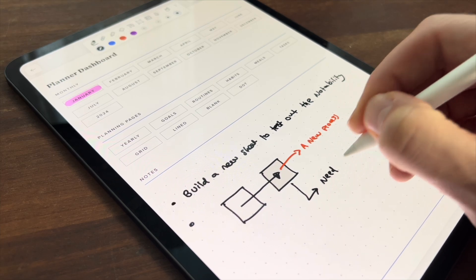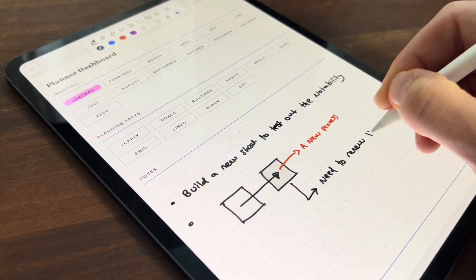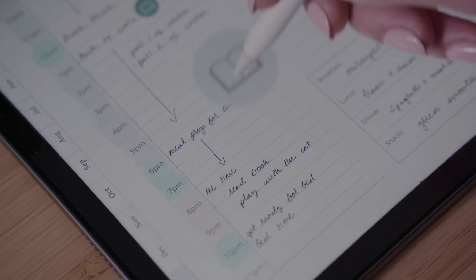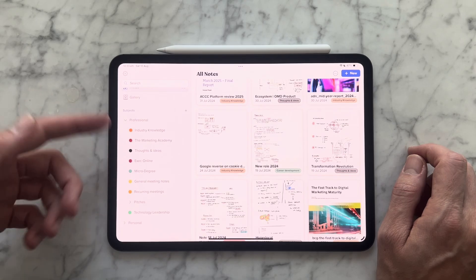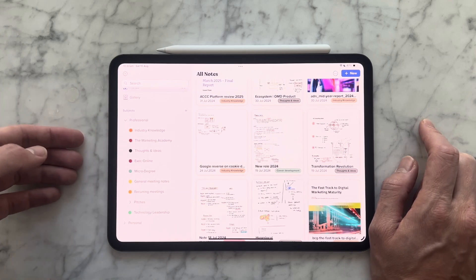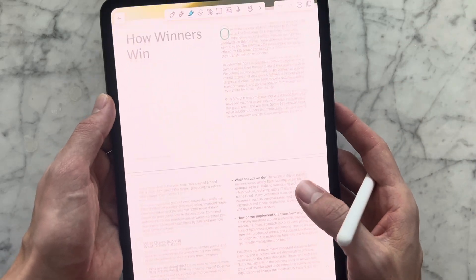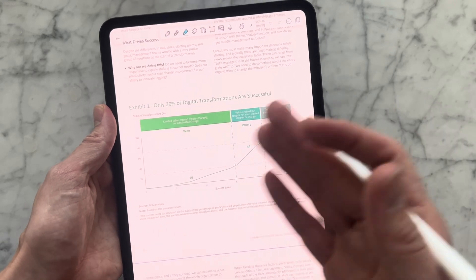Next up is Notability. In my mind, Notability is the perfect app for me when it comes to note-taking. It has the same level of integration and customisation that you get with GoodNotes, and the storage and organisation are fine — you can break them down into subfolders. But what I really love about Notability is the integration with PDFs. For whatever reason, and I can't replicate it on anything else, working on PDFs in Notability is so seamless.